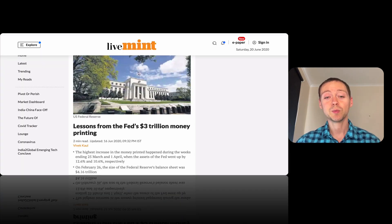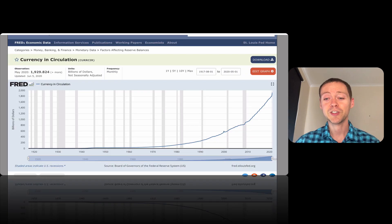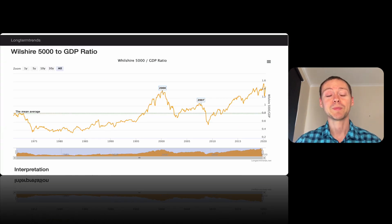Looking at what's happened recently, we can see the Fed has printed three trillion dollars in just the last couple of months, which is crazy considering it took until 2012 to print the first trillion, about eight years to print another trillion, and then just a couple of months to print three more trillion. This will be going literally off the chart.